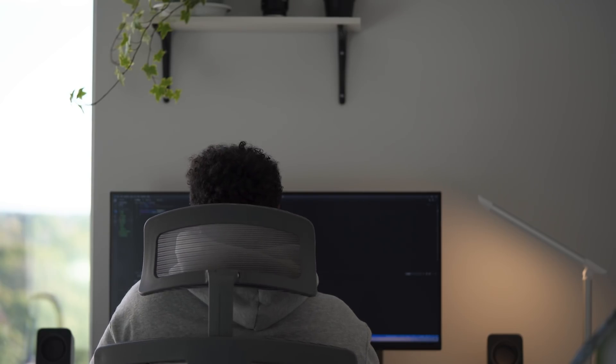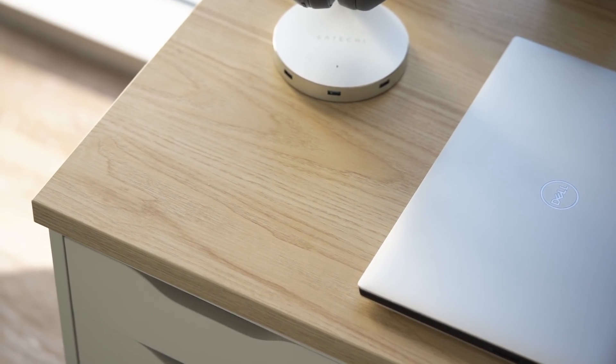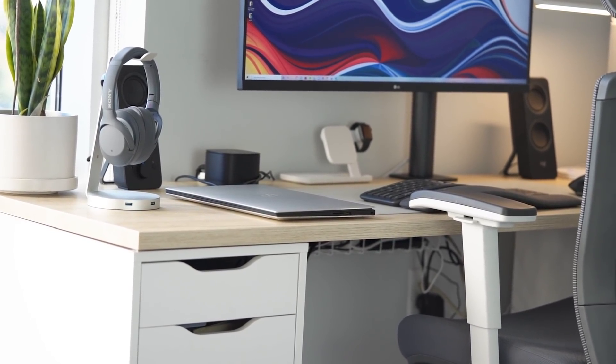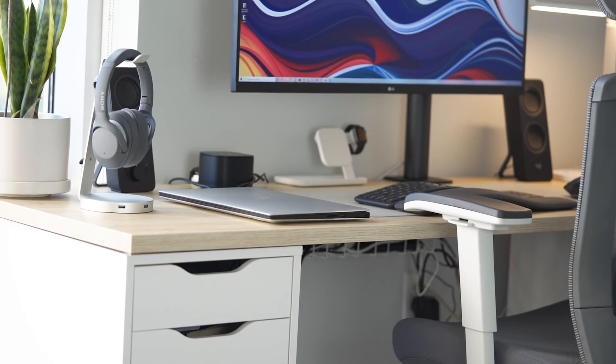My desk has evolved over the past year and a half because I've been making more content on YouTube along with working remotely for seven or eight months. I've made sure that my desk is not only ergonomic but functional, looks nice, and inspires me to get work done — but you don't want to break the bank, so as you can probably tell the items I purchased for this desk setup are from IKEA.